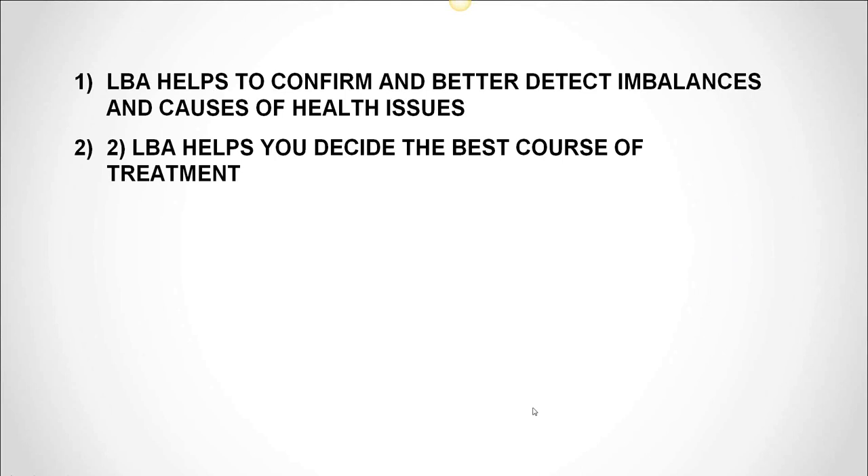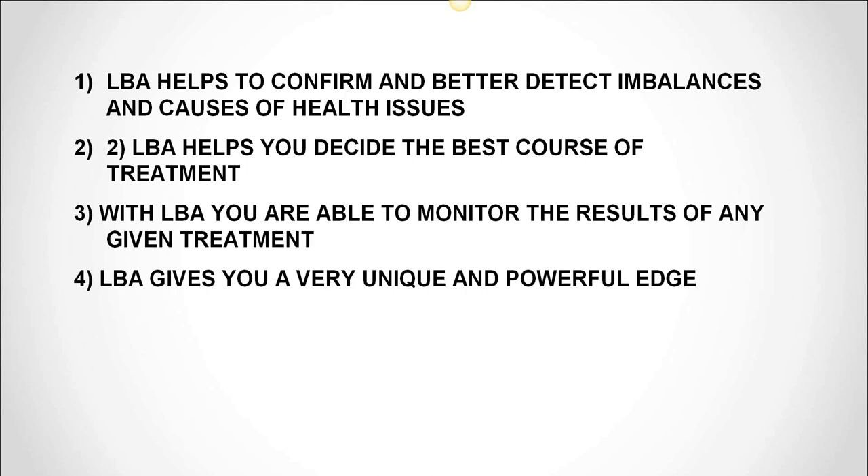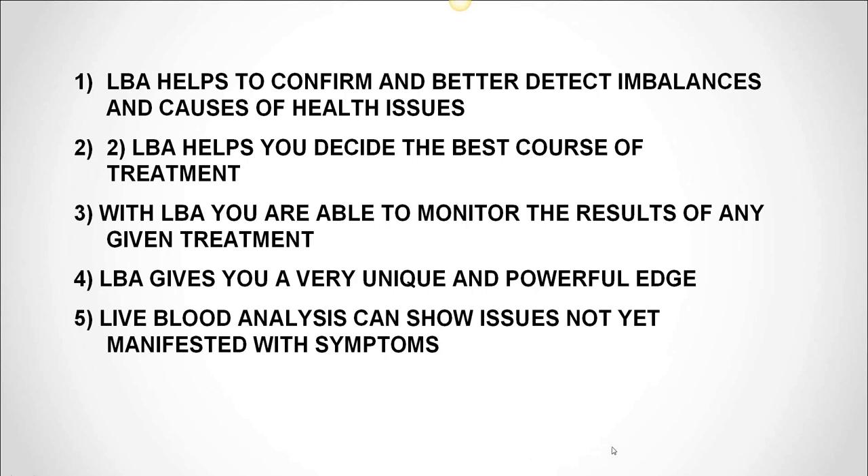Number three: with live blood analysis, you are able to monitor the results of any given treatment. Number four: live blood analysis gives you a very unique and powerful edge. And number five: live blood analysis can show you issues not yet manifested with symptoms. So we'll go through all of those now.